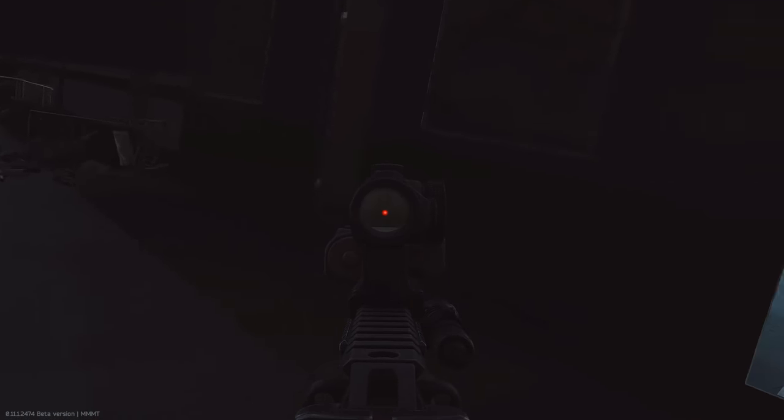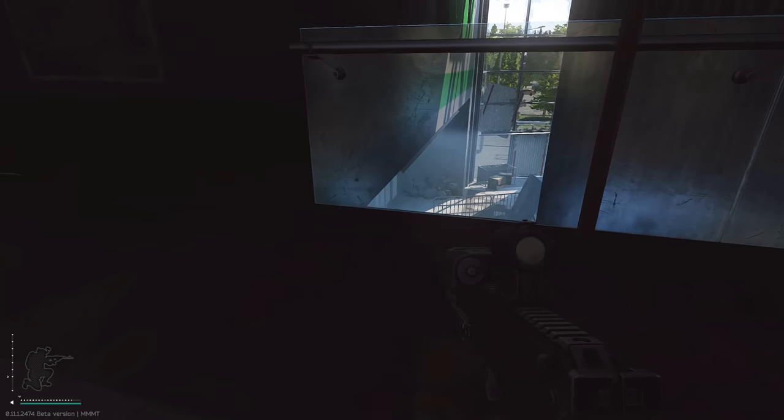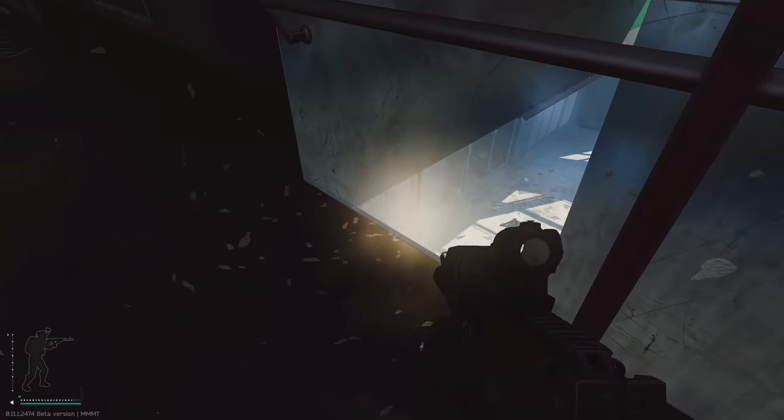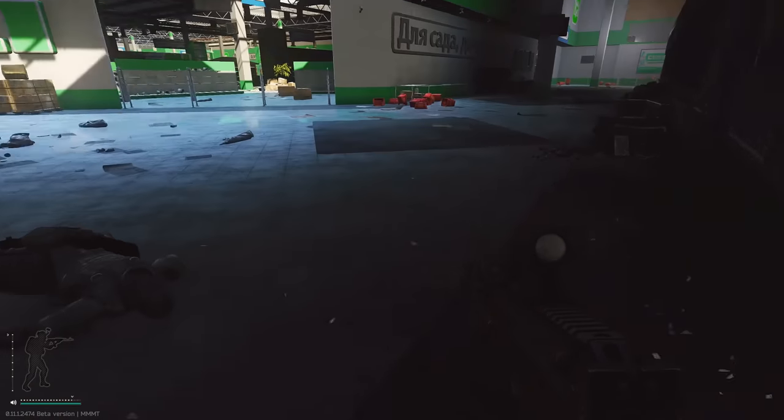I'll watch the front. Yep, on glass right now. He's crawling up the glass. Nice lag. Take glass.